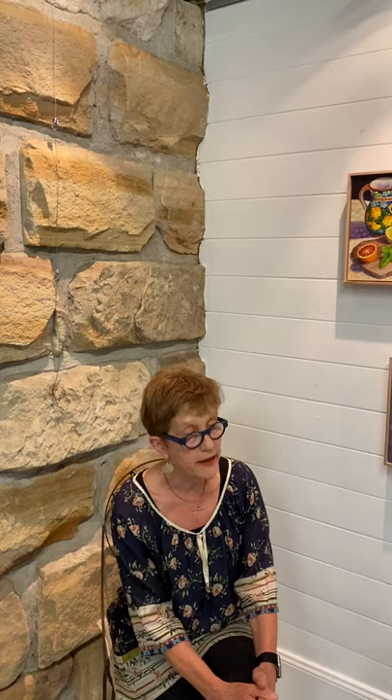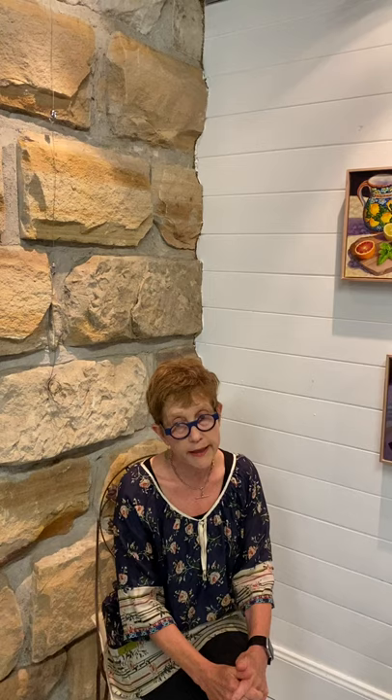This is an exhibition we're running for the duration of the Hawkesbury Art Prize. The Purple Noon Gallery is a major sponsor of the Hawkesbury Art Prize, and for three weeks I donate my gallery to the cause. So we decided to run a couple of online shows during that period.